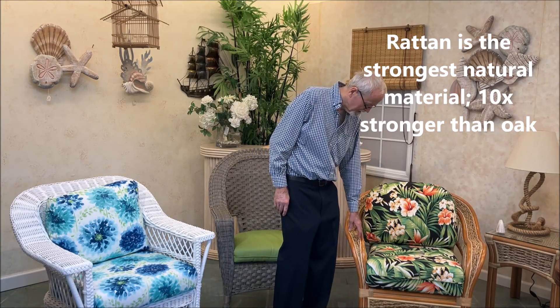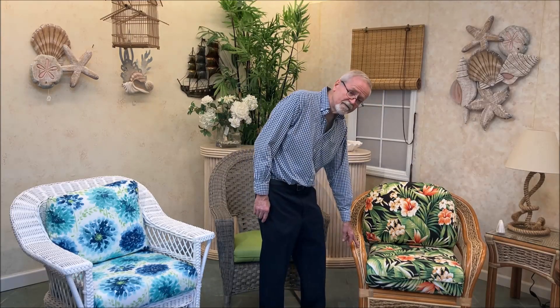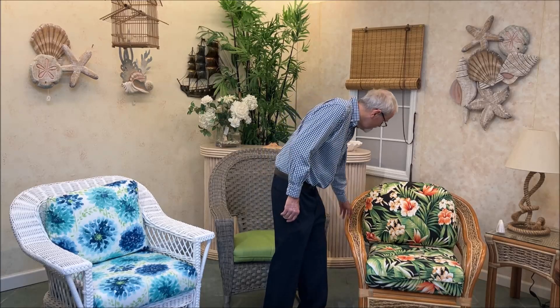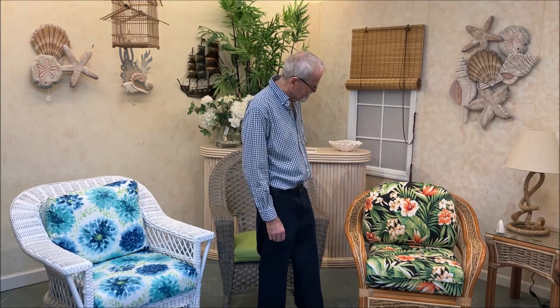This is a chair that's been made out of rattan. Now this particular chair also has a wicker weave in it. This is a banana leaf weave woven in amongst the wicker, which I think gives it a pretty nice look.